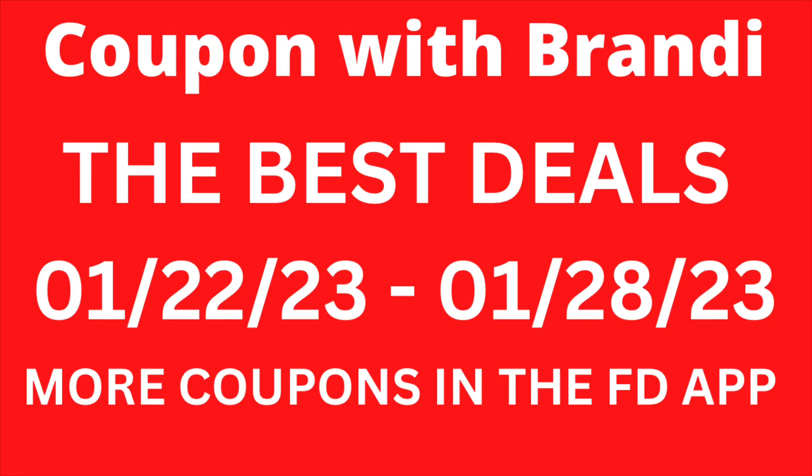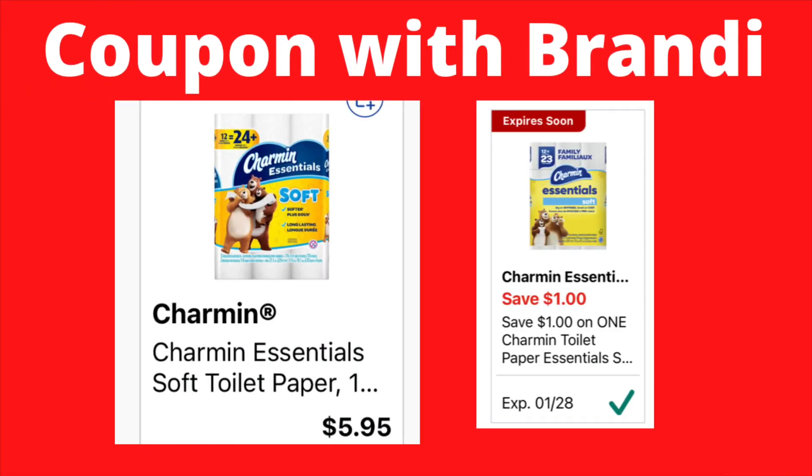Hello, you guys! We are going to go over the best deals they have going on at Family Dollar this week. These deals are good from Sunday, January 22nd up until Saturday, January 28th. I just want to mention that there are more coupons in the Family Dollar app — I just picked out what I thought are the best deals, so here we go.